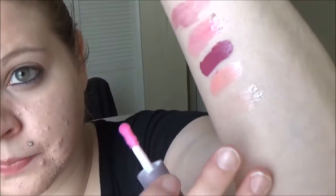The next one is a Tarte Lip Surgence gloss in Energy — I got this in Ipsy. It's just a clear gloss.